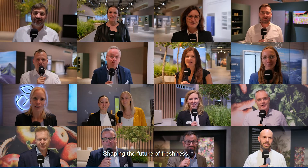Welcome to Liebherr at IFA 2022, shaping the future of freshness.